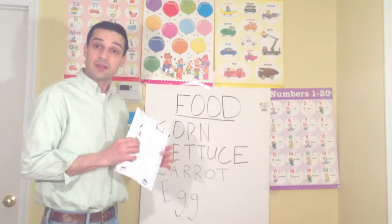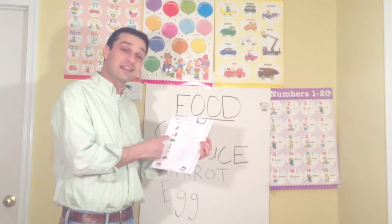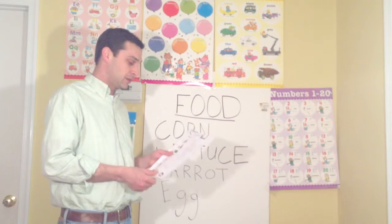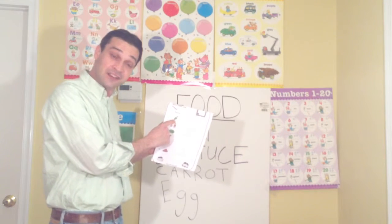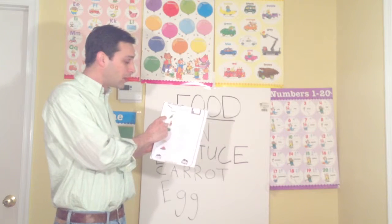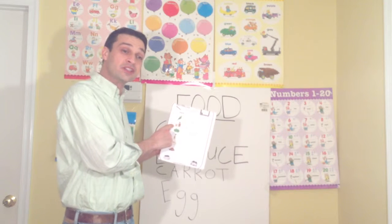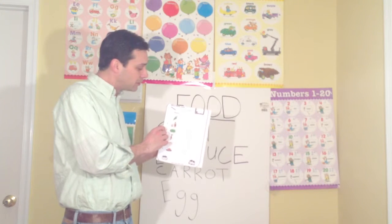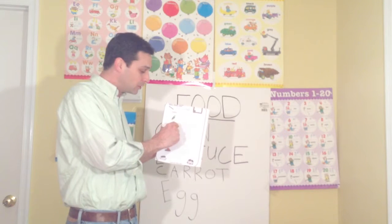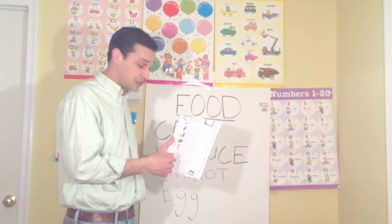Now, you all have in front of you a paper that I handed out today. Let's take a look at it together. Here you'll see six food items. The first one — corn. We all remember that: you see the green husk and the yellow corn. Number one is corn. Number two is orange juice. What I would like you to do is carefully trace each one of these words — they're already written out — so you can get used to writing the words in English.